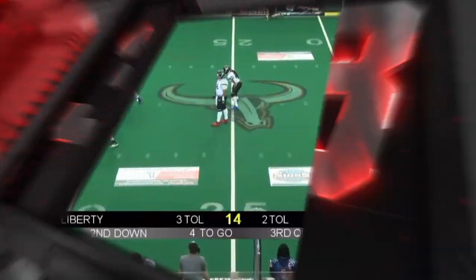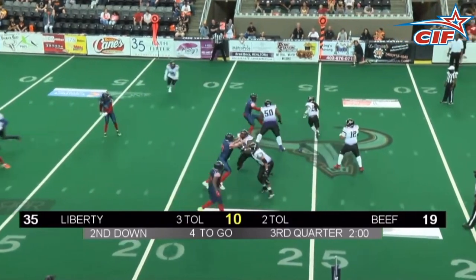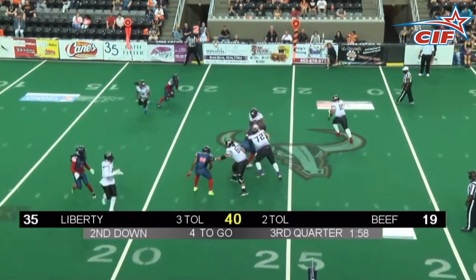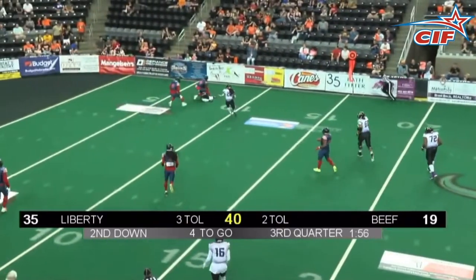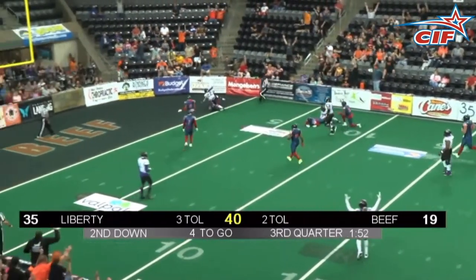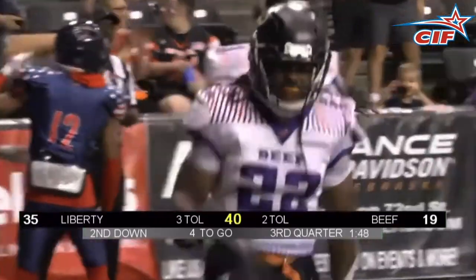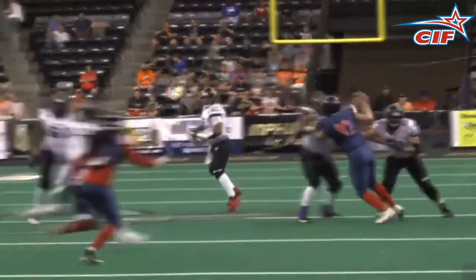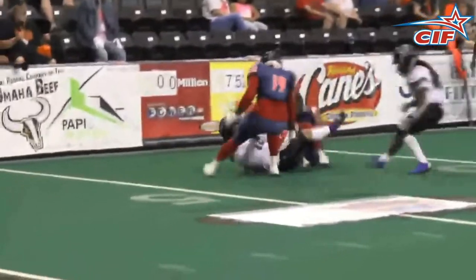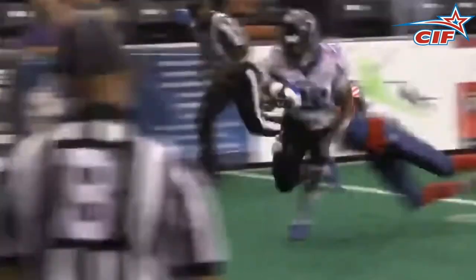Number 3, we stay in Omaha for what I'm calling the immaculate scoop and score. Drew Jackson looking to the end zone, throws for Montero DeBose, but in the chaos it's Deshaun Jones that comes up with it for a touchdown. Drew rolls out to his right, throws to Montero DeBose, and then there's a juggling act, and Deshaun Jones runs it in for the touchdown.